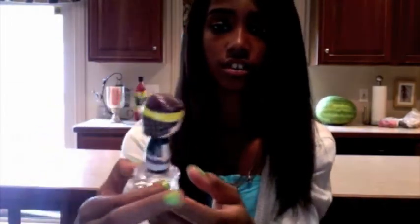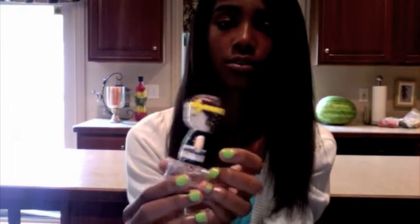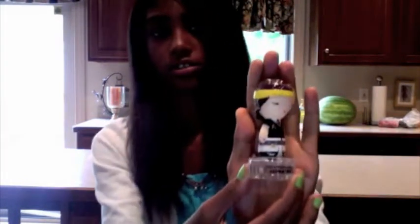First, I'm going to start out with Harajuku Lovers. It's a fragrance by Gwen Stefani, and they come in really cool bottles. This one that I have is called Little Angel. It kind of has a citrusy smell to it. So yeah, there's Harajuku Lovers.